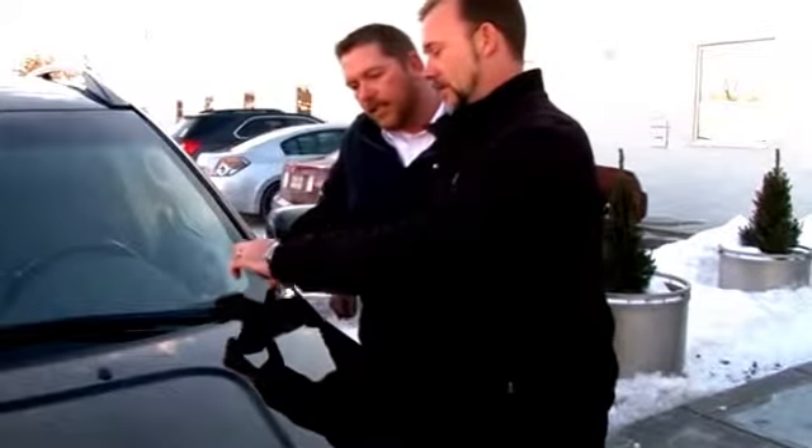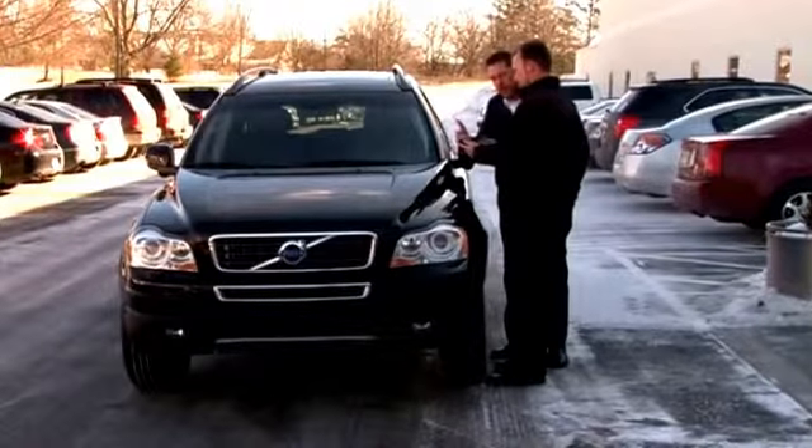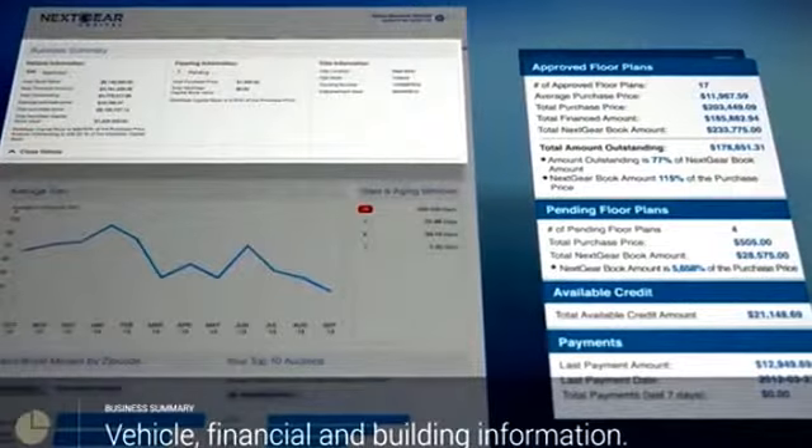If you're not near the computer, you can log right in on your phone, view your floored items, see when payments are due, and see how much line of credit you have available at that time. If you're going to a sale that morning, you want to know what you can spend.